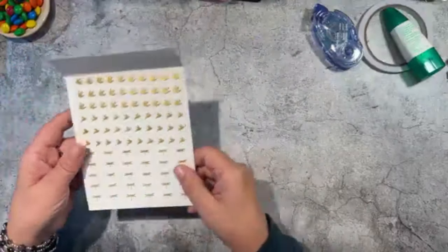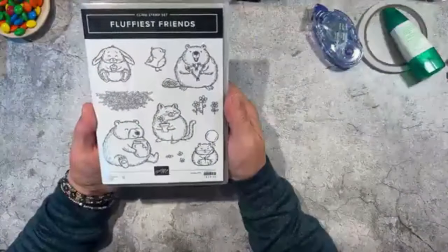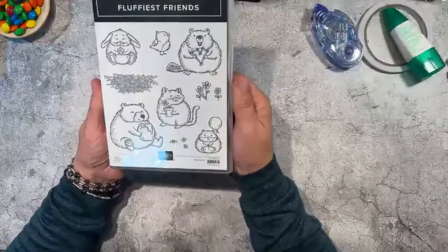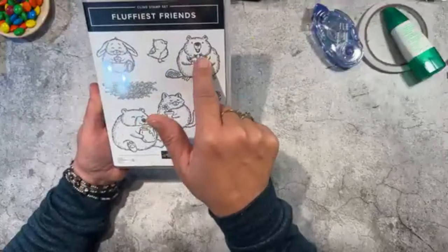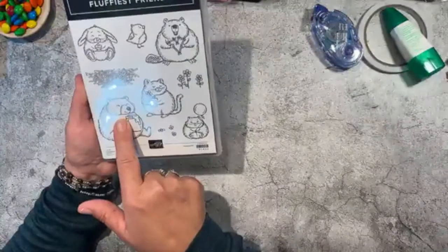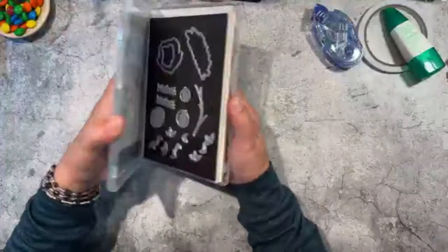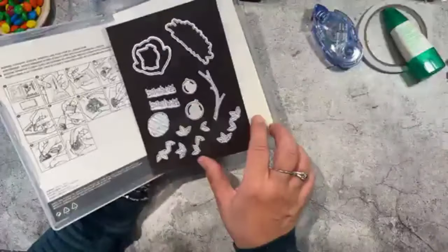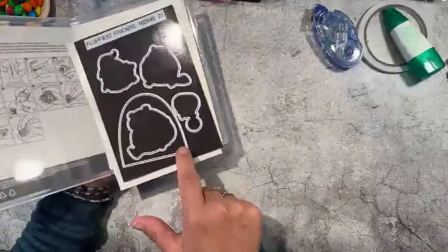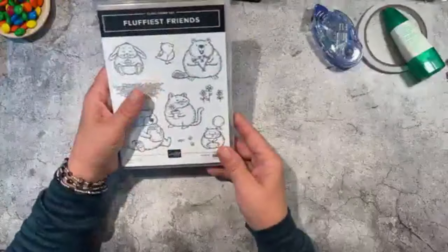These are self-adhesive. The other one I got today is Fluffy Friends — look at these chubby little friends! There's a little beaver, a bird, a rabbit, a bear, and what looks like two kitty cats. We also have the dies to go with it — there are 21 dies on this one, and you could even make a little beehive-shaped cardstock piece with it.